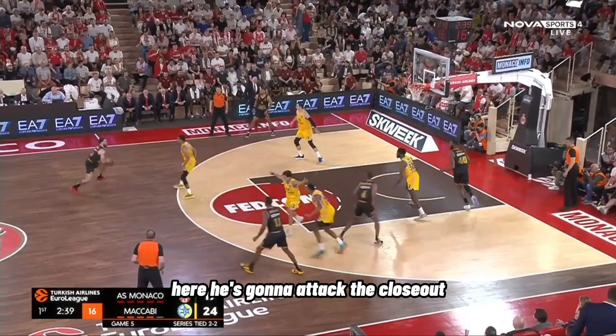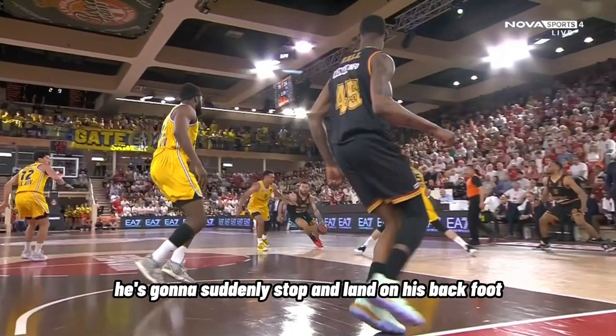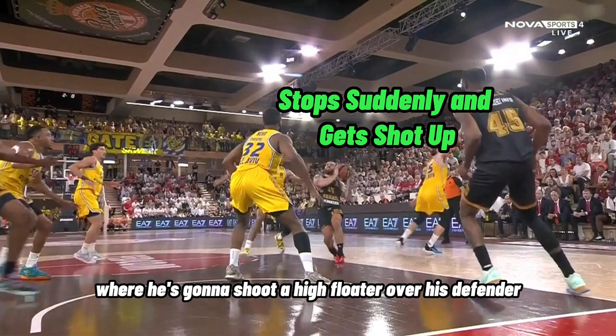Here he's going to attack the closeout, and at full speed he's going to suddenly stop and land on his back foot where he's going to shoot a high floater over his defender.